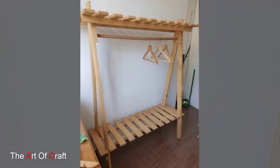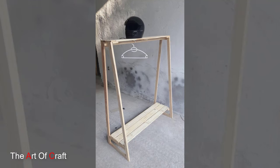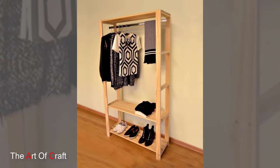Maximize storage with a wooden clothing rack featuring built-in shelves. These multi-functional racks offer space to hang clothes as well as shelves for shoes, bags, and accessories. Look for racks with adjustable shelves to customize storage to suit your needs.